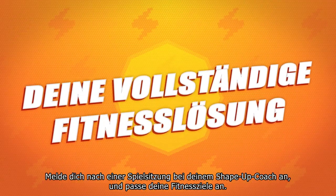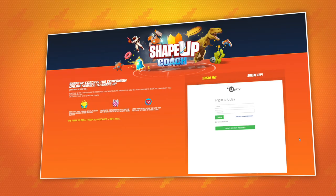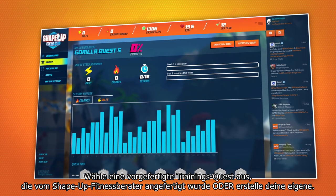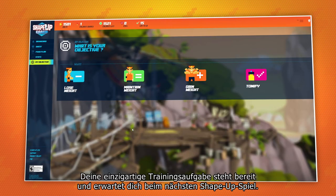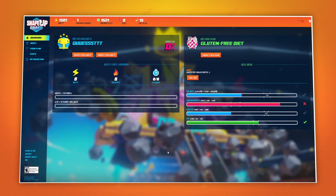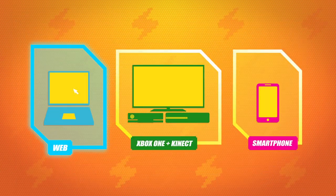After a gaming session, log on to Shape Up Coach and customize your fitness goals. Select a pre-made training quest designed by the Shape Up Fitness Consultant or create your own. Once saved, it will automatically sync with your Xbox One. Your unique training quest will be ready and waiting the next time you play Shape Up. Don't forget to create a meal plan or follow a diet to help your quest for fitness.